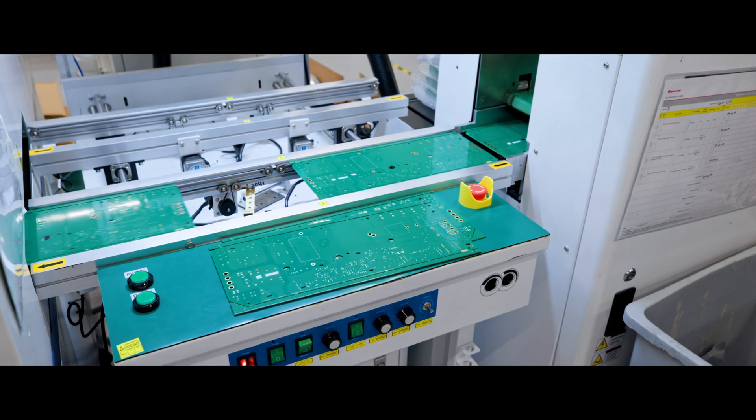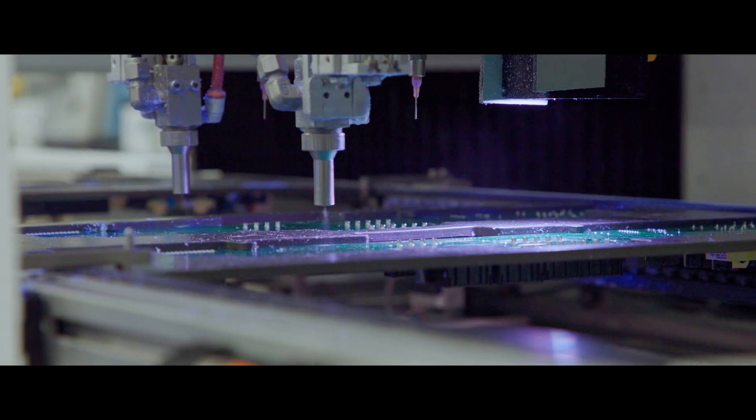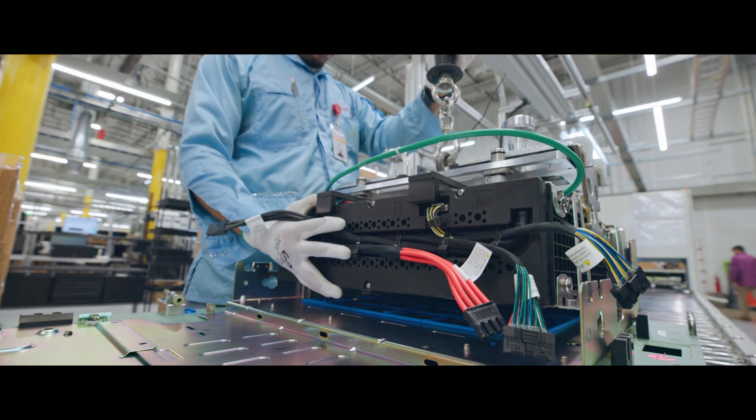Each battery includes its own battery management system designed to manage the overall operations of the product. Next, the cell packs are added, and the battery really begins to take shape.